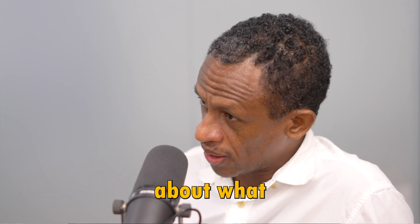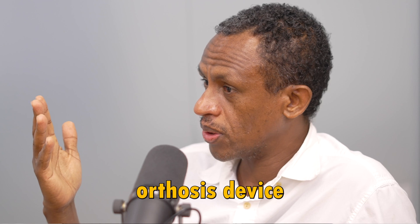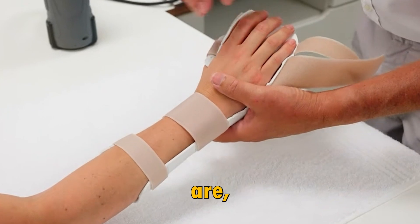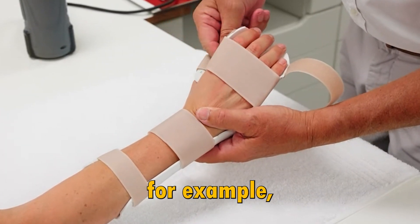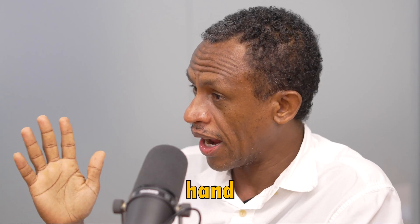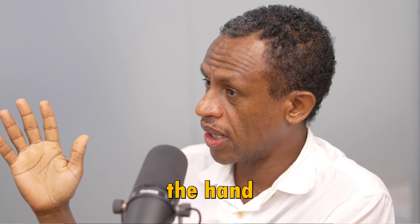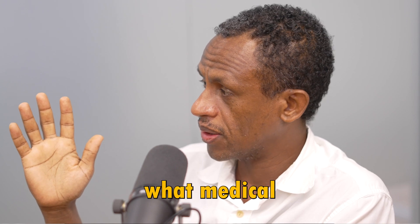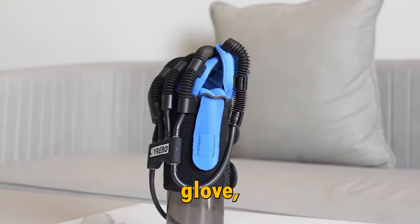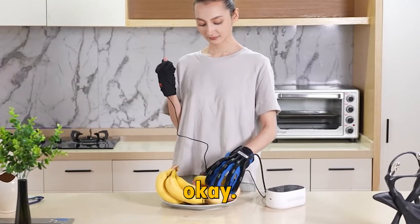Let me explain briefly what hand orthosis is. This hand orthosis — orthotic devices exist at CVS and Walgreens and so on, but these are passive. These devices are worn on the hand and they just keep the hand in one particular position. What we are working on is dynamic hand orthosis, which means that if someone has a stroke and they lose hand movement functionality, medical doctors provide a hand exoskeleton glove they wear, and it lets them move the hand like an exercise, with a cycle.